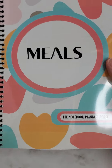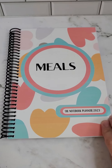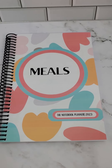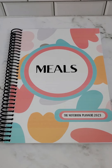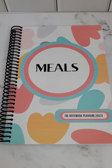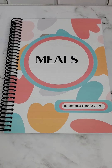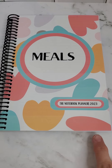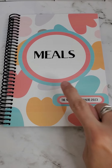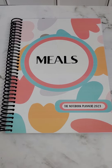Everything has been designed by me, then it's printed out, cut, and we punch the holes and put the spiral in there — so it really is handmade. They are made to order, so there's no mass production. Be sure to pick up the notebook planner, either in the meals version or the other options we have available. Thanks, have a great day, bye!